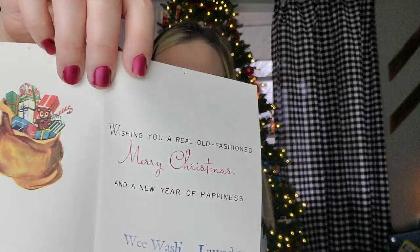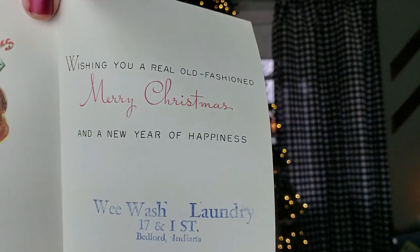I'm going to go ahead and show you the cards that I am keeping. I first started out keeping two, but I think I'm keeping three now. The first one is this fun Santa — just says Merry Christmas. The reason why I decided to keep this one is it's from a local place here in Bedford from We Wash Laundry, 17th and I Street. My business is on I Street in Bedford, so I'm keeping this because it's Santa and because it has this local business represented there.